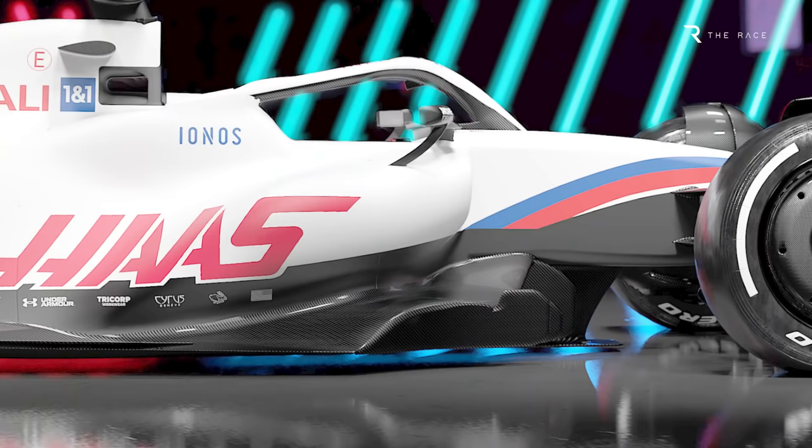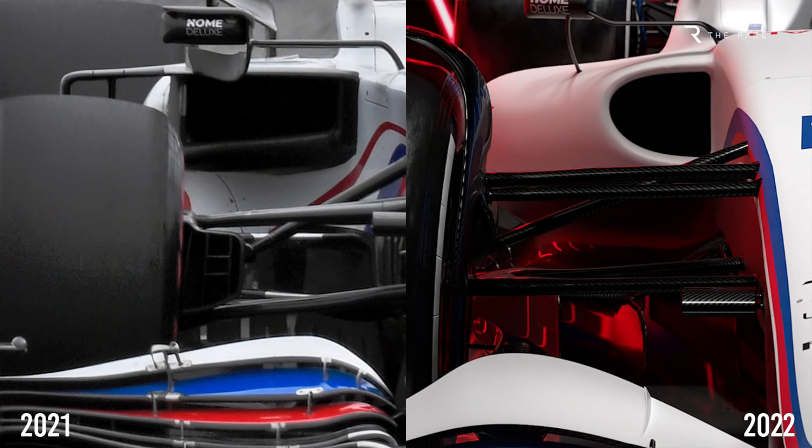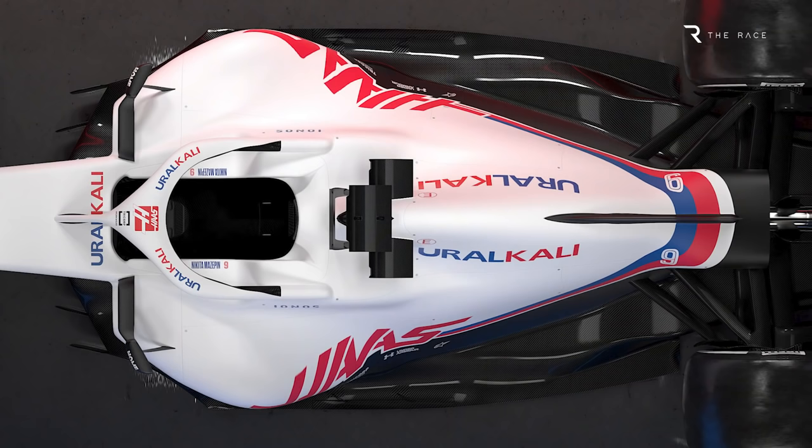The radiator inlets and underfloor leading edge are now much simpler, as the multi-element bargeboard are gone. Haas still retains some small turning vanes, but these are minuscule compared to what we've seen in the past. The underfloor inlet is much higher than in the past, as are the radiator inlet ducts. They're also quite small, but to compensate for that, they're in a very clean area for airflow.